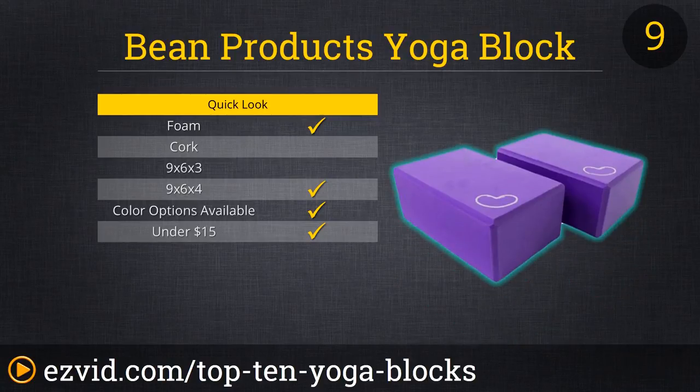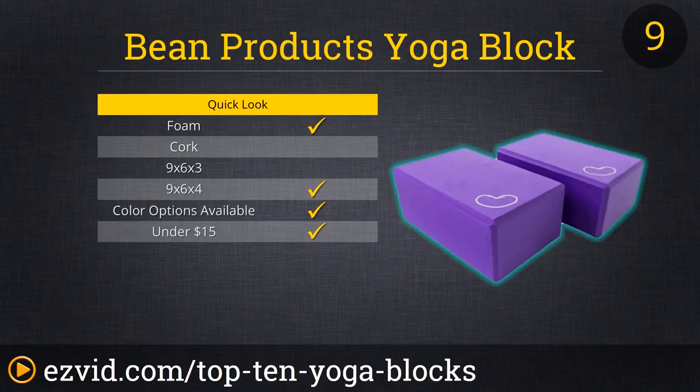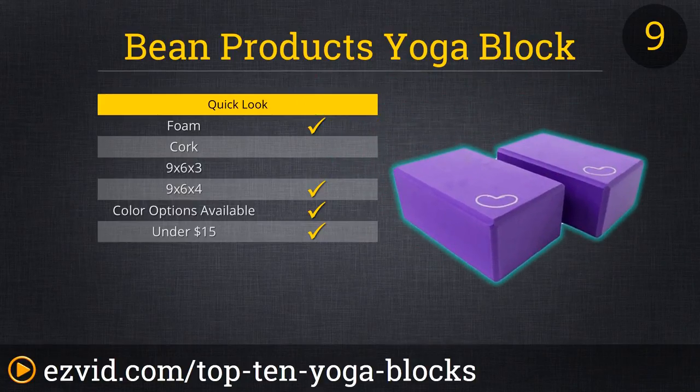Number 9 is the Bean Products Yoga Block. These foam blocks are offered in single or double packs priced under $15. They are offered in four bold colors, and this company also makes an excellent cork option. They are the standard large size, and offer users a sturdy, balanced yoga experience. Some report a slight plastic odor when the blocks are first opened, but with proper basic cleaning, this should not last.